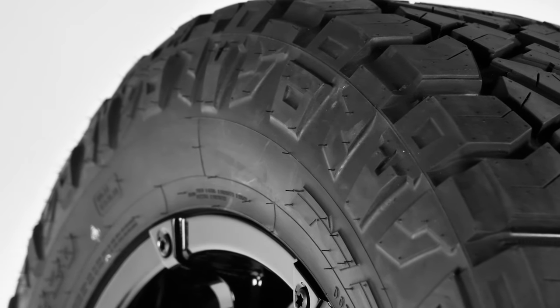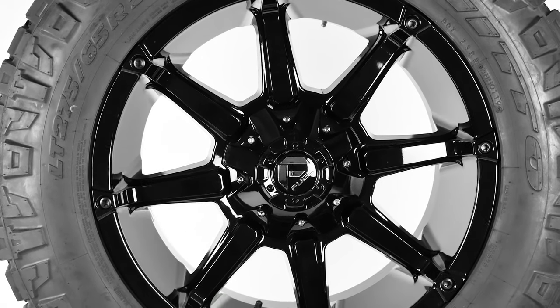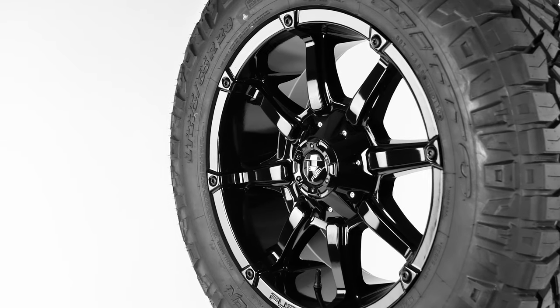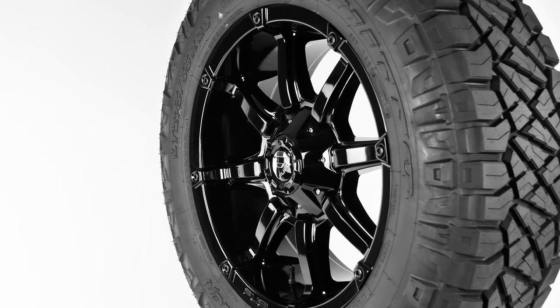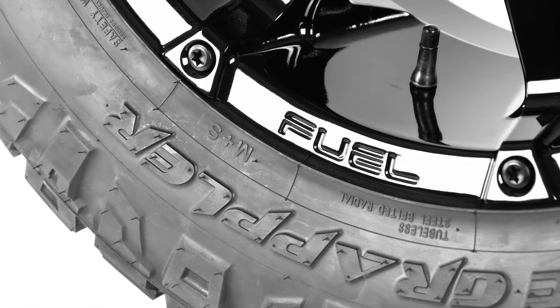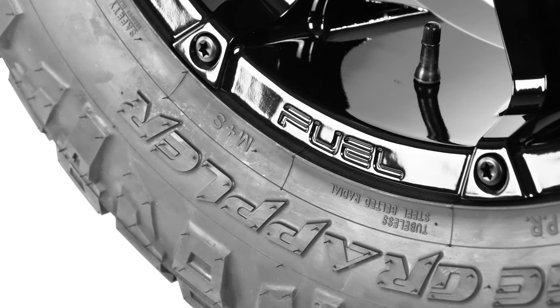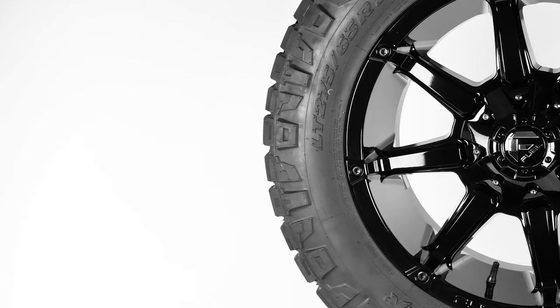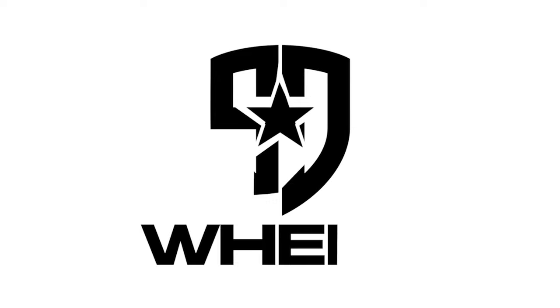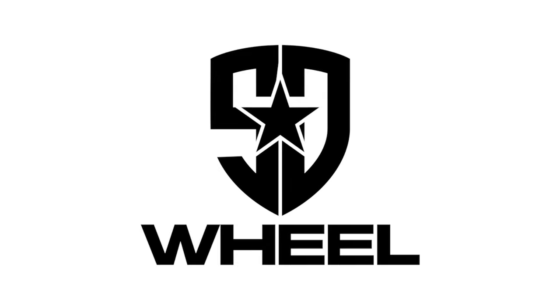There you have it, the Fuel Coupler paired up with the Nitto Ridge Grappler. Don't forget to subscribe to SD Wheel to get all of our latest videos and feeds. We're always here to answer your questions at SD Wheel — we know you want the best for your vehicle, and we want to help. Just go to SDWheel.com for all your wheel, tire, and lift kit needs: quality, pricing, and service. That's SD Wheel.